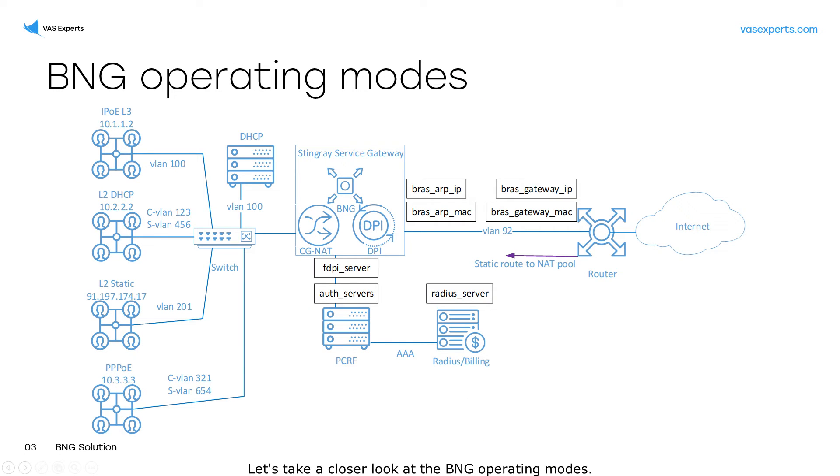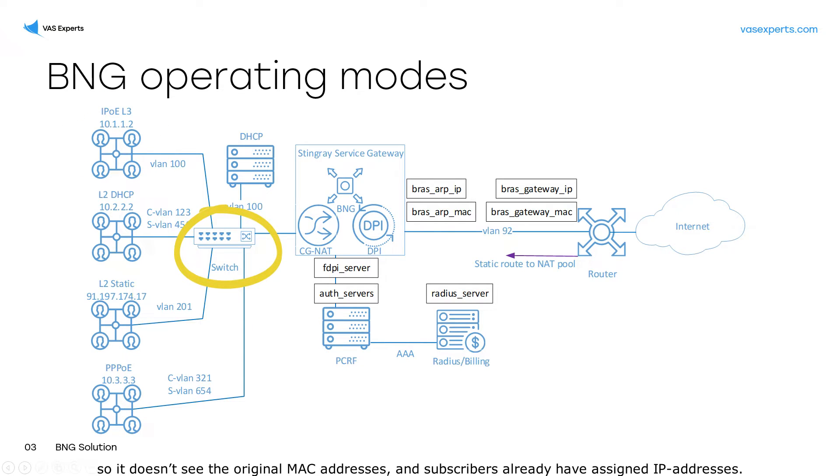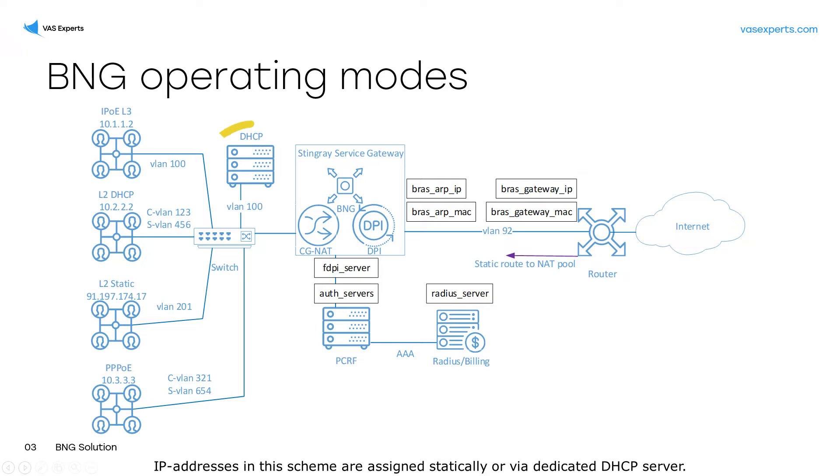Let's take a closer look at the BNG operating modes. IPOE L3 BNG interacts with subscribers via intermediate routers, so it doesn't see the original MAC addresses, and subscribers already have assigned IP addresses. IP addresses in this scheme are assigned statically or via the dedicated DHCP server. The subscriber's traffic can be terminated — which means VLAN tag change — or not.